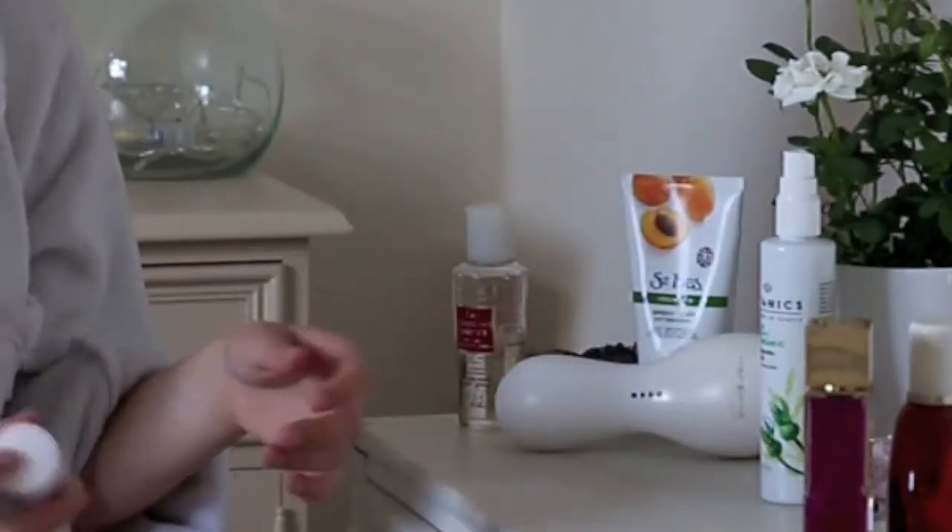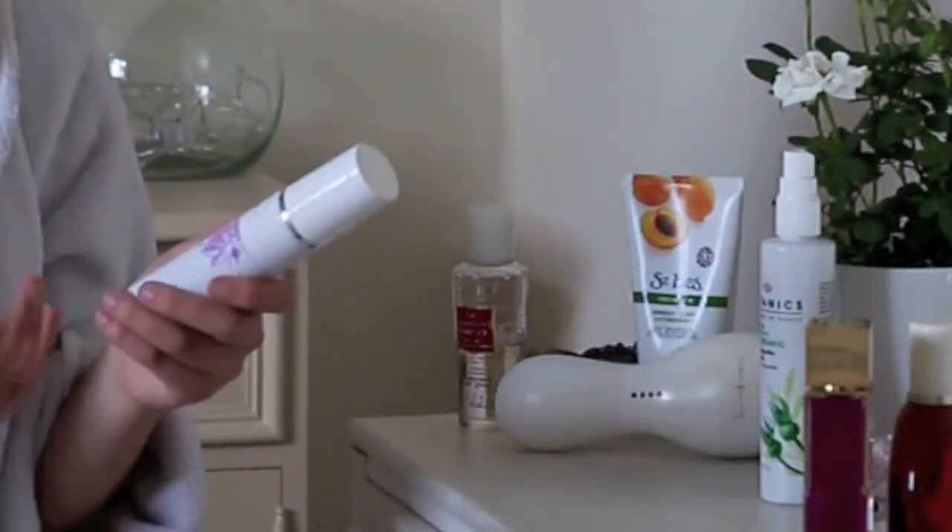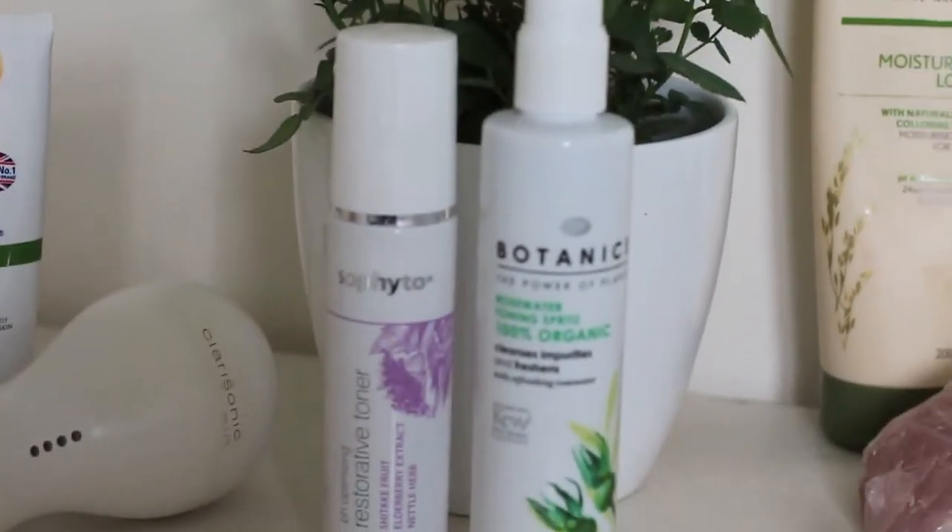This is the Sophito Restorative Toner, which feels amazing — it just really puts a bit of life back into your skin.